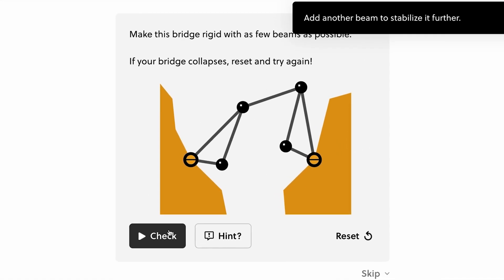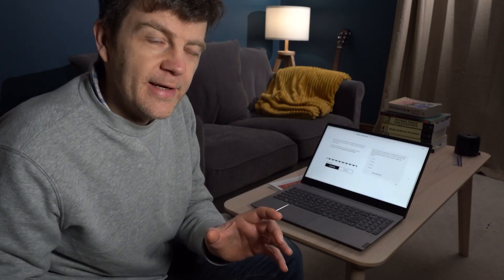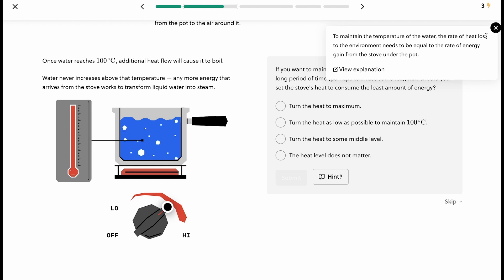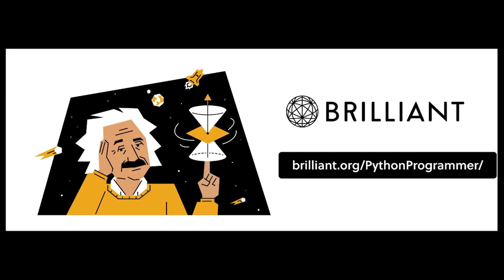They have thousands of lessons going from the basics to advanced, with new ones added each month. That feeling when you understand a topic that previously made no sense — you get a lot of that with Brilliant. Go to brilliant.org/pythonprogrammer or click the link in the description, and the first 200 of you will get 20% off Brilliant's annual premium subscription.